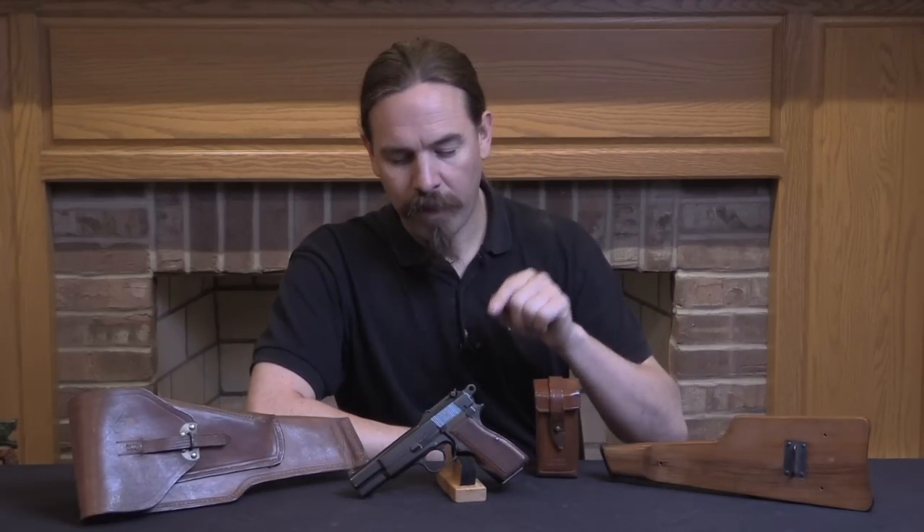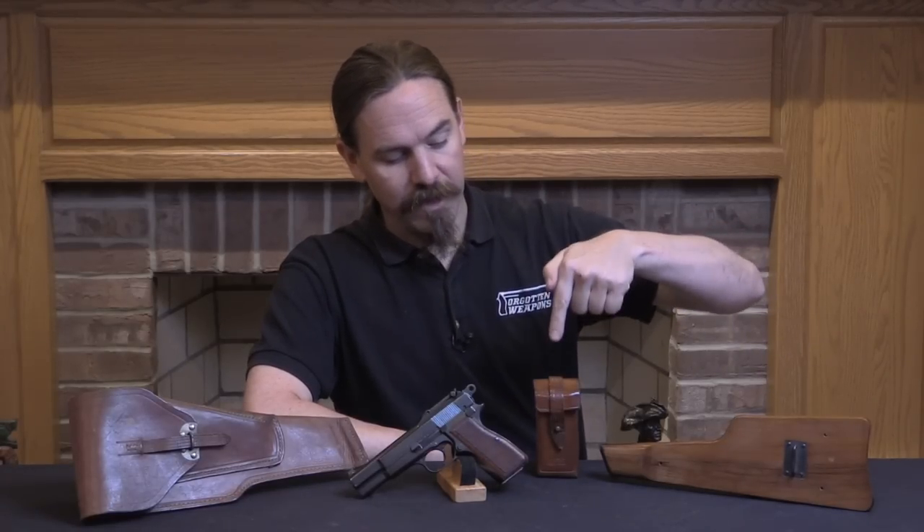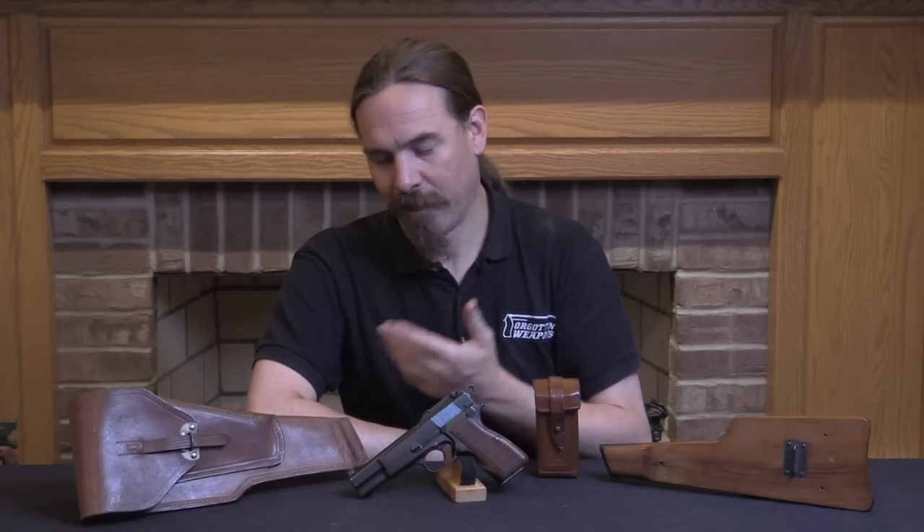So what we have here is the pistol, the shoulder stock, the magazine pouch, and the all-encompassing scabbard there.